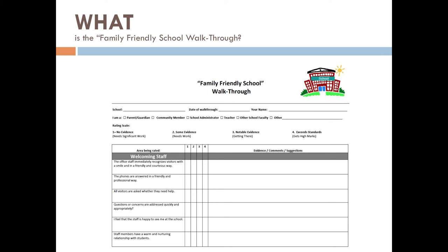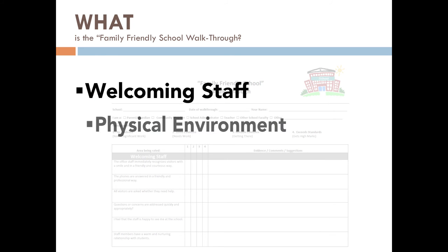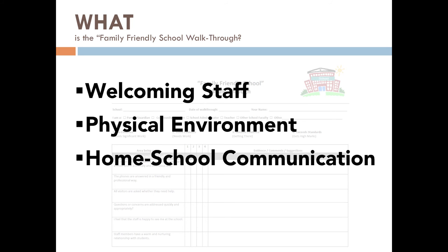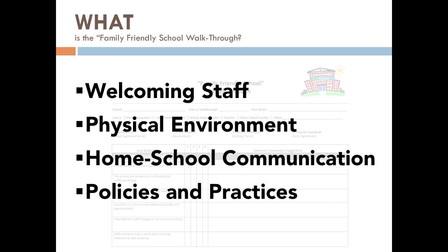The walkthrough is a tool to assess how others see your school and how they feel when they're there. The tool assesses the personal interactions with the school staff, the physical environment, written materials and communication, and school-wide practices and policies. It is not a report card, but simply a tool to determine where you are on the road to partnership. It has been adapted from the New Jersey PERC Family Friendly Walkthrough and the Harvard Graduate School of Education Pre-K through 12 parent survey.